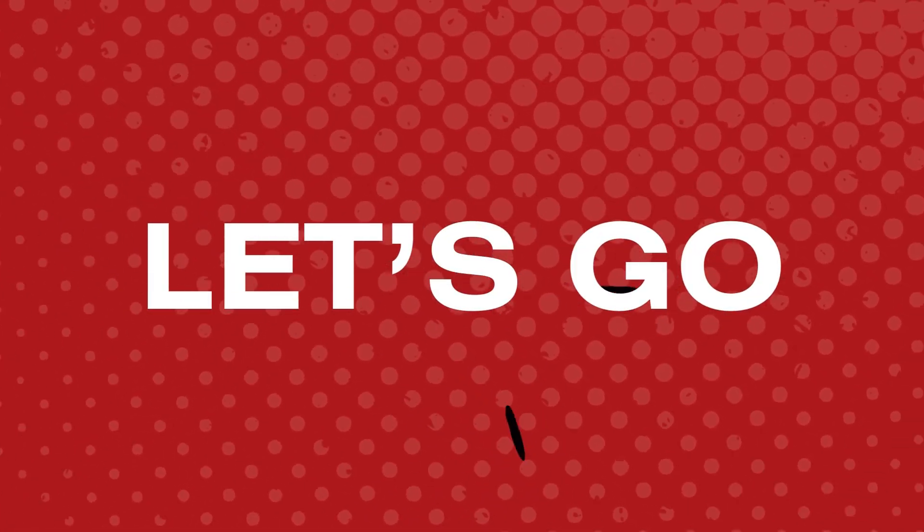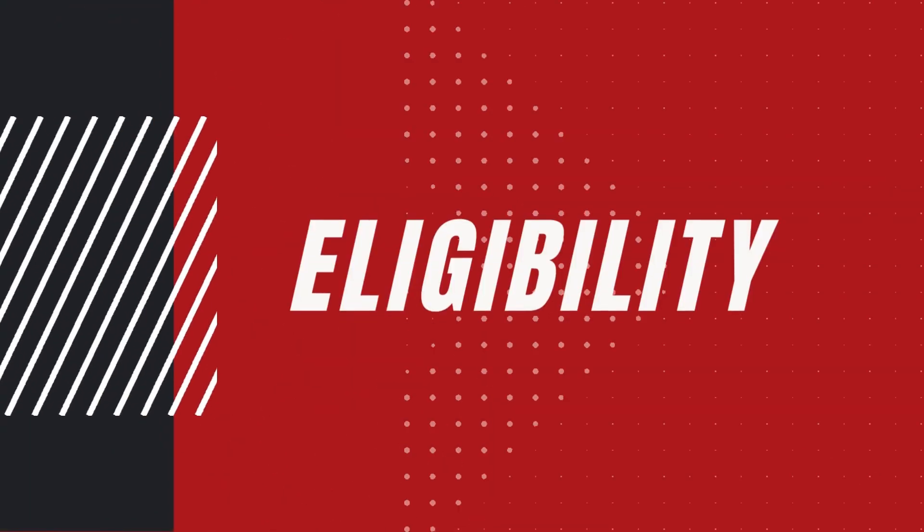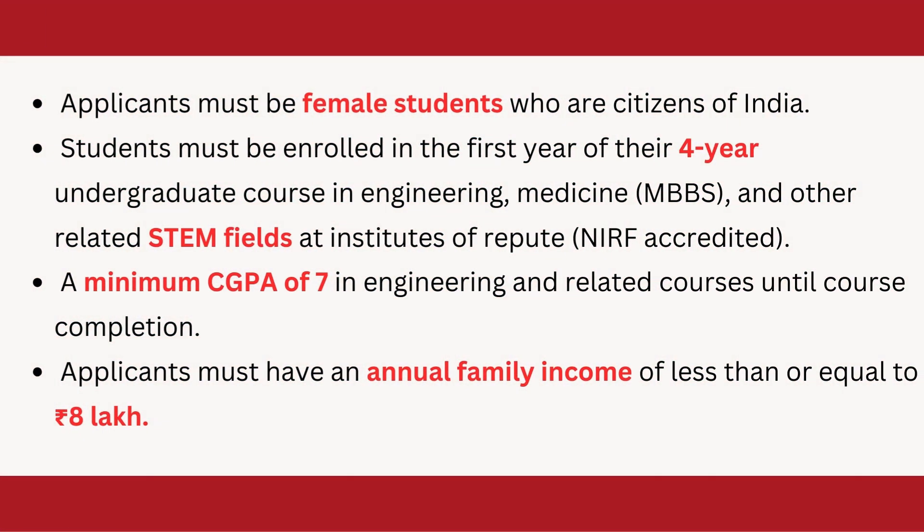First, we will talk about the eligibility criteria. The applicant must be a female student and a citizen of India. A student must be enrolled in the first year of their four-year undergraduate course. It can be in engineering, medicine — specifically MBBS — and other STEM-related fields.